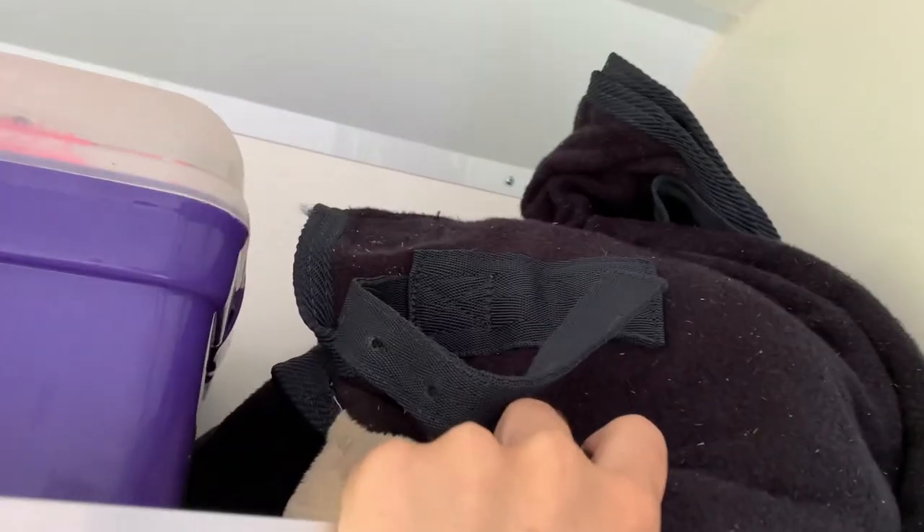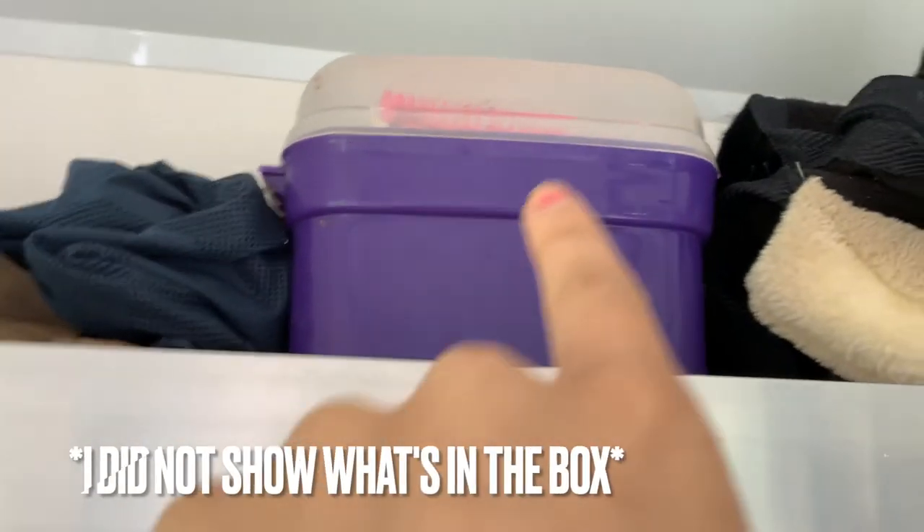Up here we have Griff's travel fleece. We have my central box and we have a cooler bag, which is technically Pimm's, but they can share. I'll show you what's in this box in a sec.